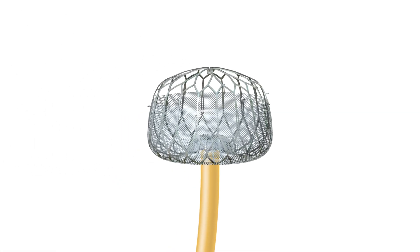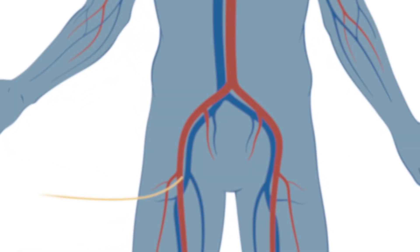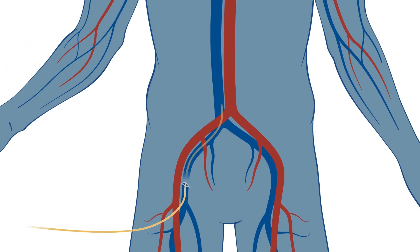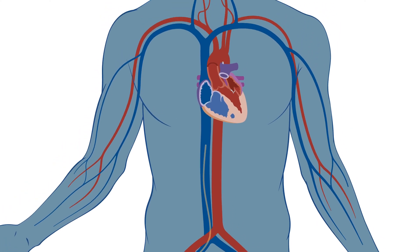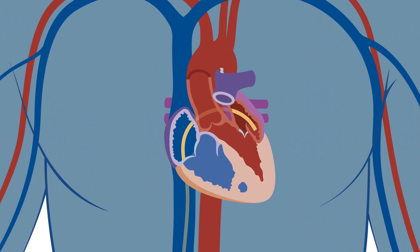The Watchman implant is about the size of a quarter when deployed. Before that, it is collapsed and positioned in the left atrial appendage through a tiny incision in the groin. Using a thin, flexible tube called a catheter, an electrophysiologist inserts the device through the incision and guides it to the left atrium.